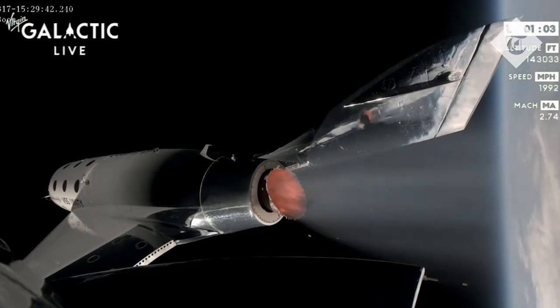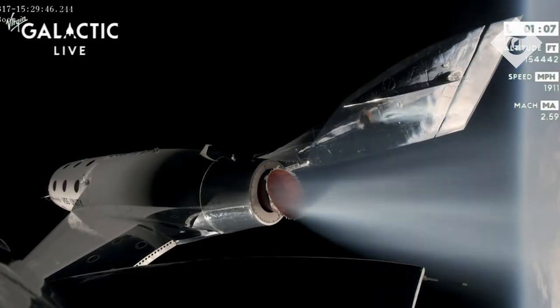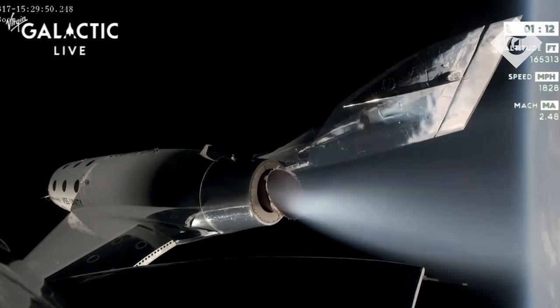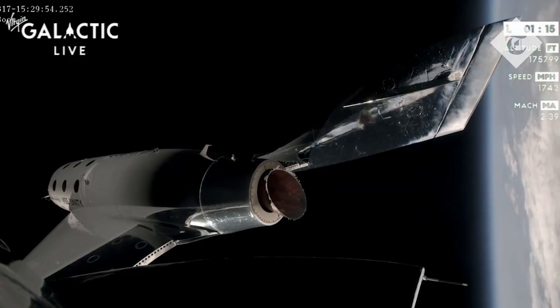Mach 2.8, rocket motor cutoff. Predicted apogee today is 275,000 feet — that's 84.3 kilometers.